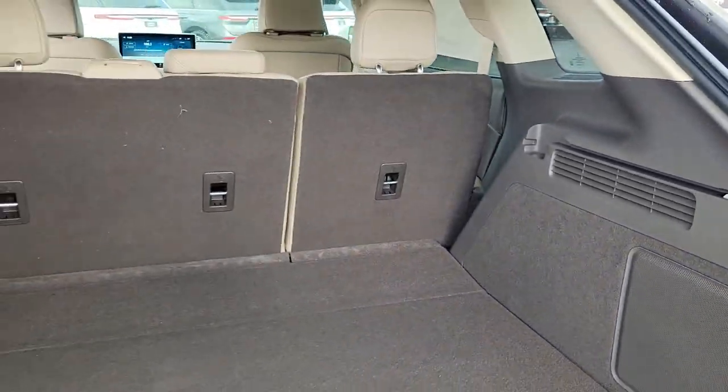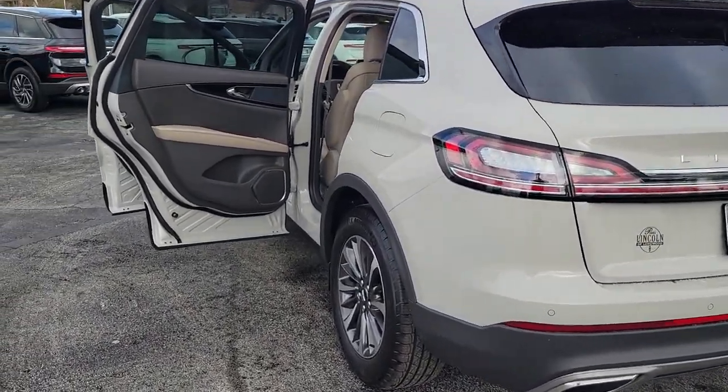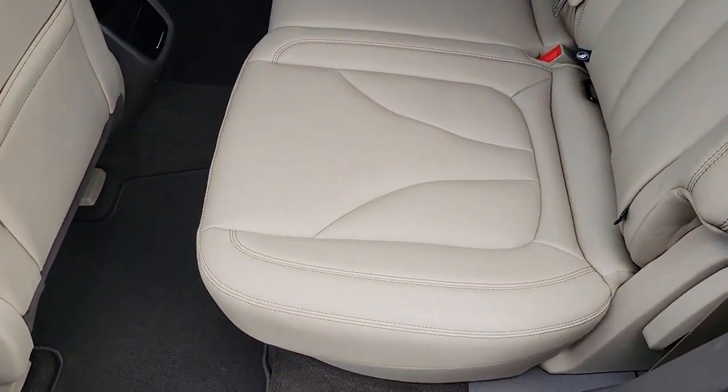The following are some of this vehicle's highlighted options: keyless entry, four-cylinder engine, heated mirrors, lane-keeping assist, remote engine start, power passenger seat, keyless start, satellite radio, power liftgate, backup camera.